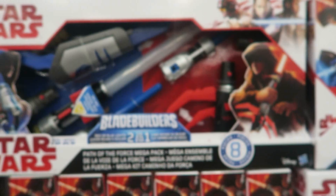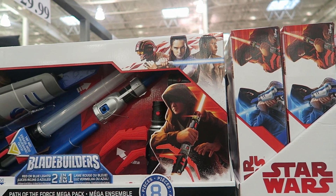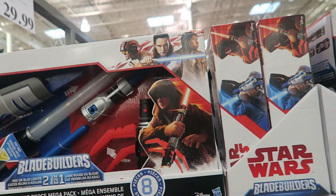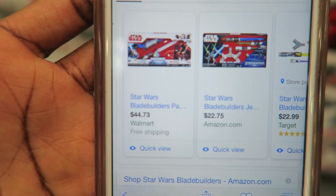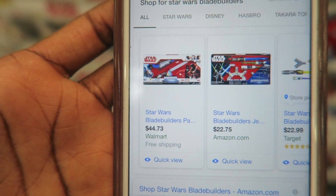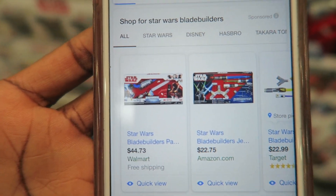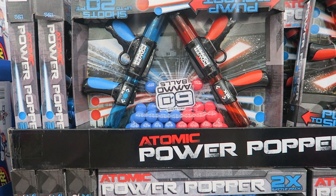The Star Wars Blade Builders 8-Piece Mega Pack is $29.99 with an asterisk — once these are gone, they're gone. This is definitely a Costco win because at Walmart it's $44.73 for the exact same thing.